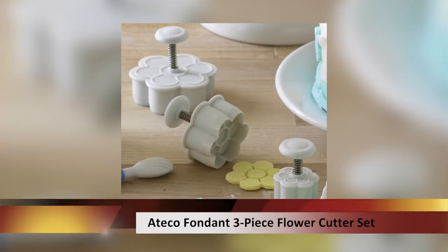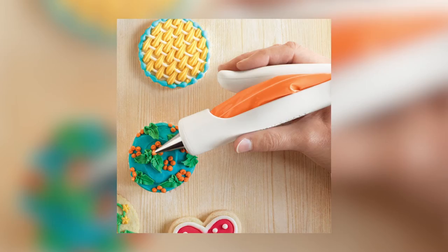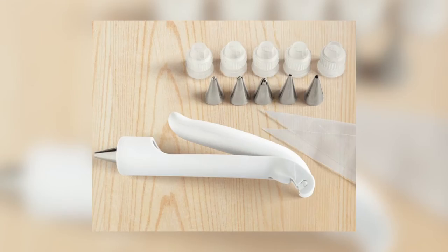The next two products are great for beginner bakers. We have the Ateco Fondant Three Piece Flour Cutter Set, which is great for molding simple flowers to kick up your cupcakes and cakes a notch. The Nordic Wear Detail Decorating Pen is great for adding those professional touches to all your baked goods — you can really get in there and do all the fine details that professional baking is known for.